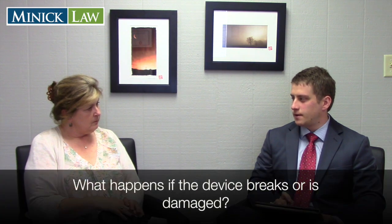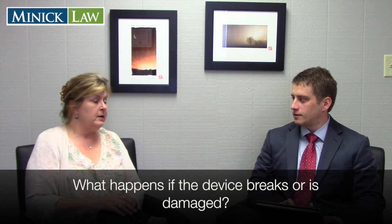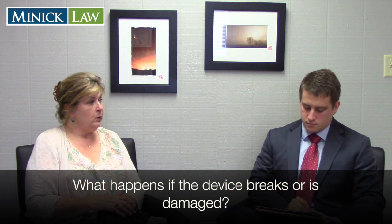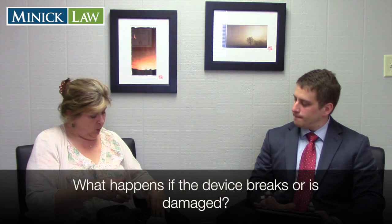What happens if the device breaks or a client accidentally damages it? In the time I've been doing this, I haven't seen anybody accidentally damage the bracelet — it's pretty sturdy. If somebody deliberately damages it, we would attempt to collect the price of the bracelet, which is $1,300. What we see more often is somebody cutting the strap, and we charge for the replacement of that strap.